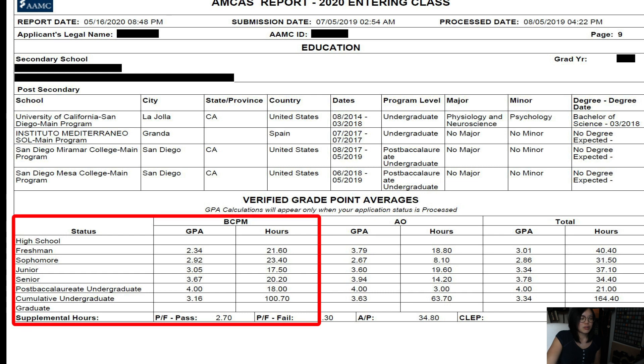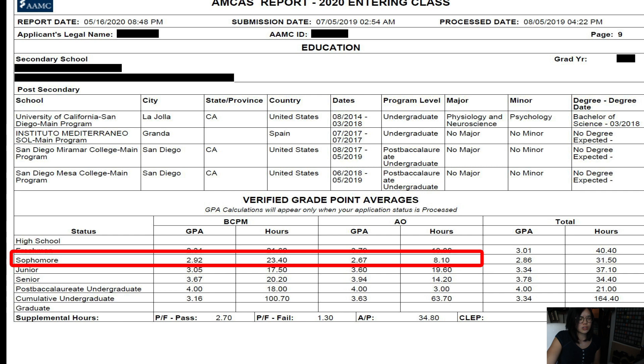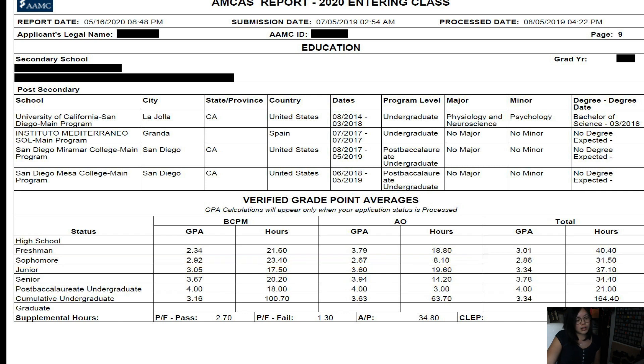And then my grade point averages. BCPM stands for biology, chemistry, physics, and math. As you can see, there's an upward trend throughout my academic record. AO stands for all others — any class that is not BCPM. There's a dip in my second year, my sophomore year, because a close friend of mine took his own life, so my mental health was not very good at that time and that definitely impacted my grades. But after that, you can see there was an upward trend.